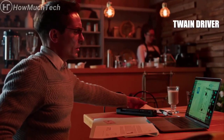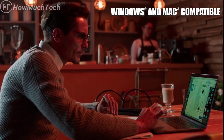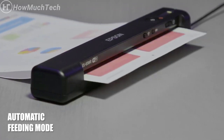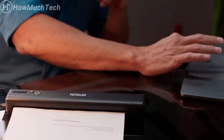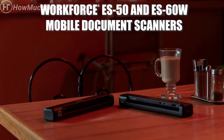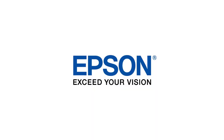A TWAIN driver is included for seamless integration with virtually any imaging software. Plus, it's Windows and Mac compatible. The scanners feature an automatic feeding mode that makes it simple to combine multi-page scans into one file — the scanners automatically accept each new sheet as it's inserted. The WorkForce ES50 and ES60W mobile document scanners are smart solutions for an efficient workspace. Epson — exceed your vision.